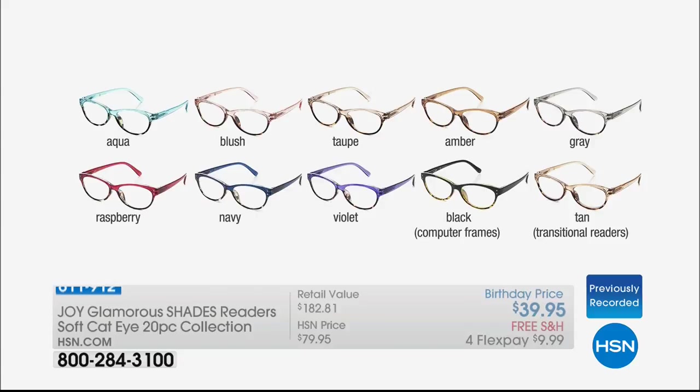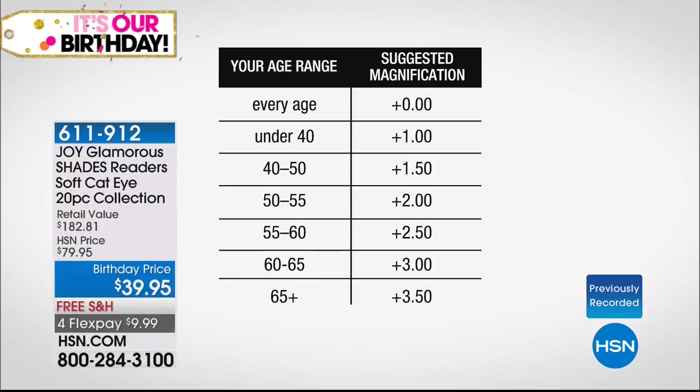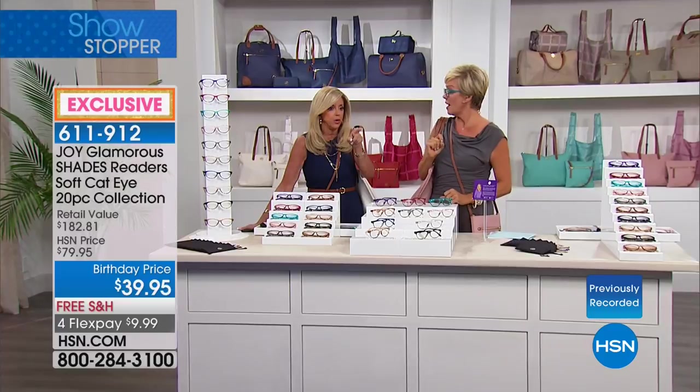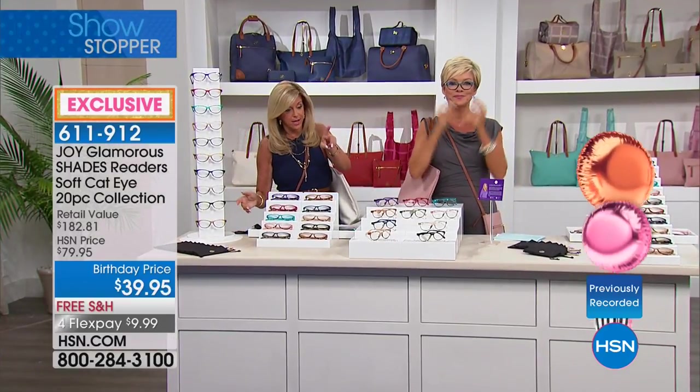This is basically a generalization. If you know your magnification, just get whatever it is, even if you don't fall into that age. We've had to make them in zero because these glasses are so beautiful — people wear glasses for fashion statements. Under 40, get the plus one. 40 to 50 years old, 1.5. 50 to 55, 2.0. 55 to 60, 2.5. 60 to 65, plus 3. 65 or older, 3.5. This translates to $3.99 a pair.